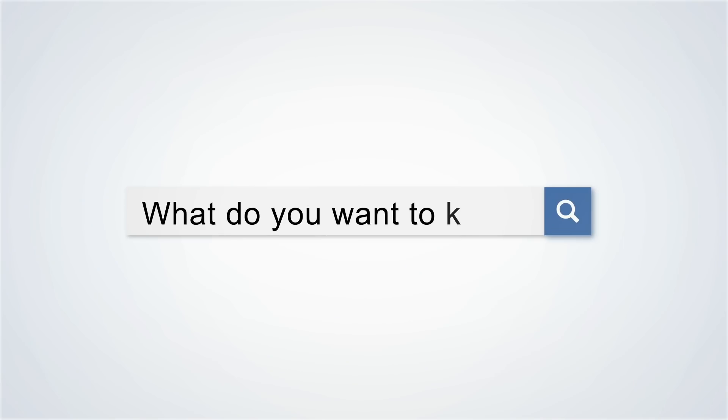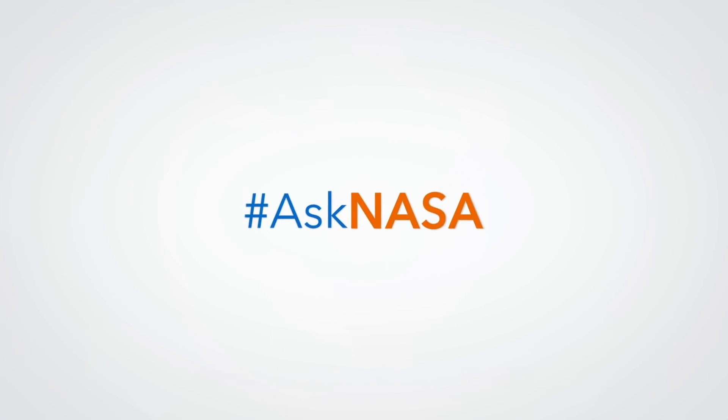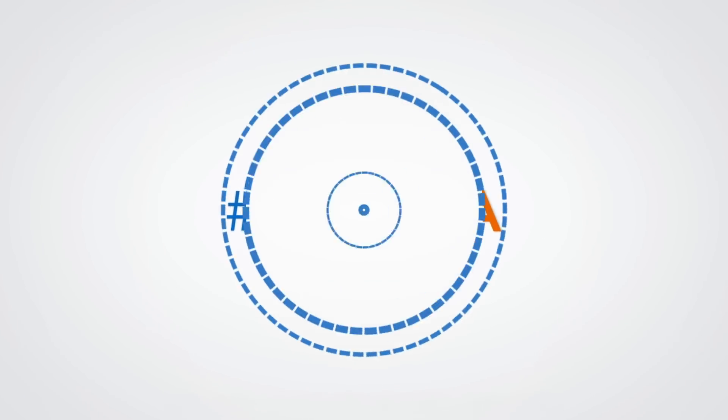Can you describe the solar system in one word? Massive. Do you have a question for NASA? Send your questions to our experts on Twitter using hashtag AskNASA.